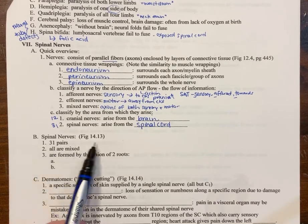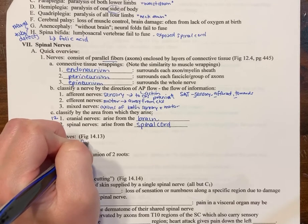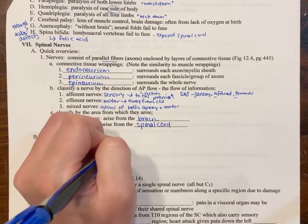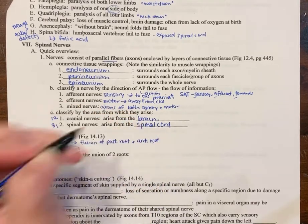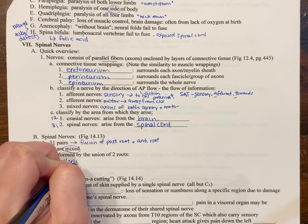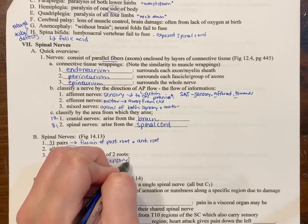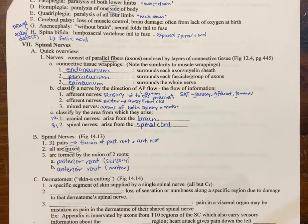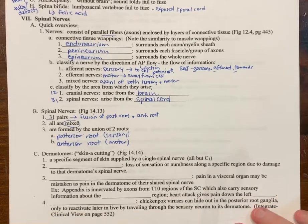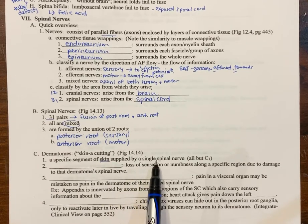Spinal nerves come in 31 pairs, one for each vertebra. They're all mixed nerves because of the fusion of the posterior root and the anterior root — you have information going toward and away from the CNS. The posterior root carries sensory information, and the anterior root carries motor information. A dermatome is a specific area or region of skin and underlying tissue supplied by a single spinal nerve, and there are 30 of them.